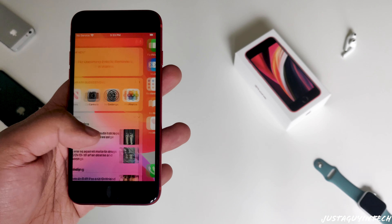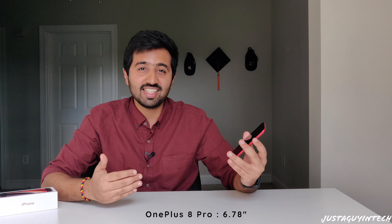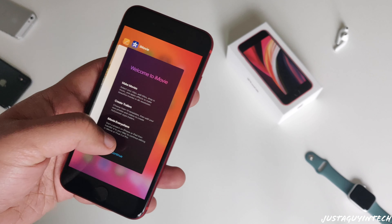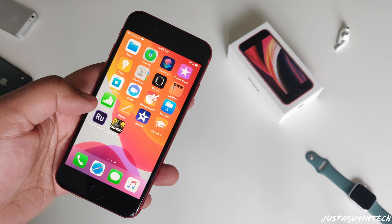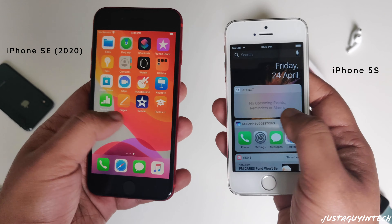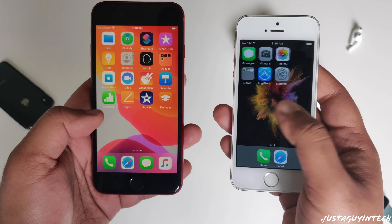My initial reaction seeing this iPhone was how small it is compared to today's standards. The iPhone SE has a 4.7-inch Retina HD display. For comparison: the iPhone 11 is 6.1 inches, the 11 Pro Max is 6.5 inches, the OnePlus 8 Pro is 6.78 inches, and the Galaxy S20 Ultra is 6.9 inches. Compared to today's smartphones, this screen size is quite small, but 4.7 inches is what defines small and compact phones in 2020. The original iPhone 5s had a 4-inch screen, and Apple felt that was too small for 2020.